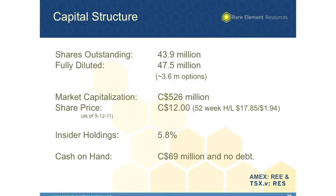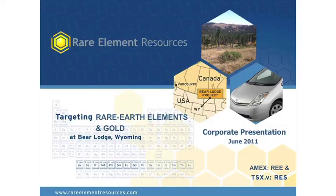Regarding our capital structure, we have about 44 million shares outstanding, fully diluted 47 and a half million. Our market capitalization is somewhere around $500 million — today we're a little under $12 a share. Insider holding is 5.8%. Cash on hand is about Canadian $69 or $70 million with no debt. So we're very strong financially and have all the money we need in the bank for the next three years. The next financing we'll need will be for our mine construction, where we anticipate raising maybe $100 million, assuming that pre-feasibility and feasibility studies work well. Thank you very much for watching and listening to my description of the Bear Lodge rare earth project.